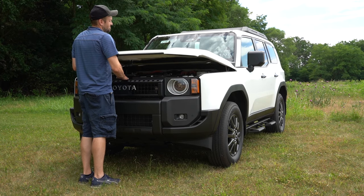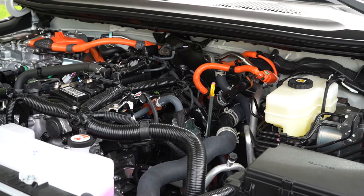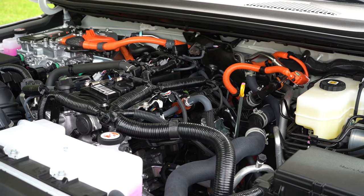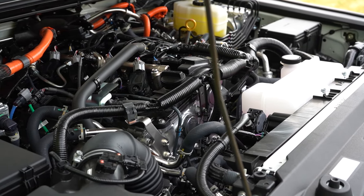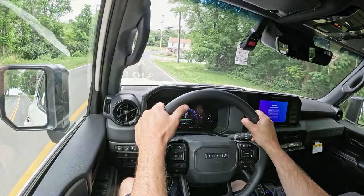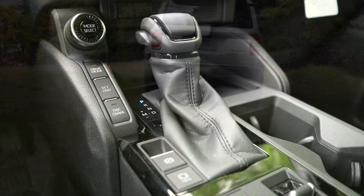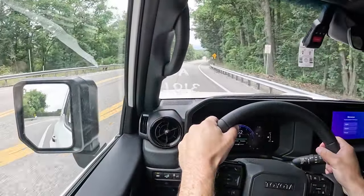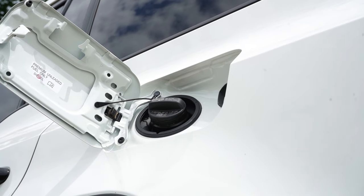Regardless of the configuration, the powertrain is the same. Powering the beast is a 2.4-liter turbocharged four-cylinder hybrid with two electric motors — the same powertrain as the new 2024 Tacoma. It produces 326 horsepower at 6,000 rpm and 465 pound-feet of torque at 1,700 rpm. Power is sent to all four wheels through Toyota's full-time four-wheel drive system and an eight-speed automatic. Zero to 60 should come in at approximately 6.6 seconds, with fuel economy of 22 city and 25 highway on premium unleaded.